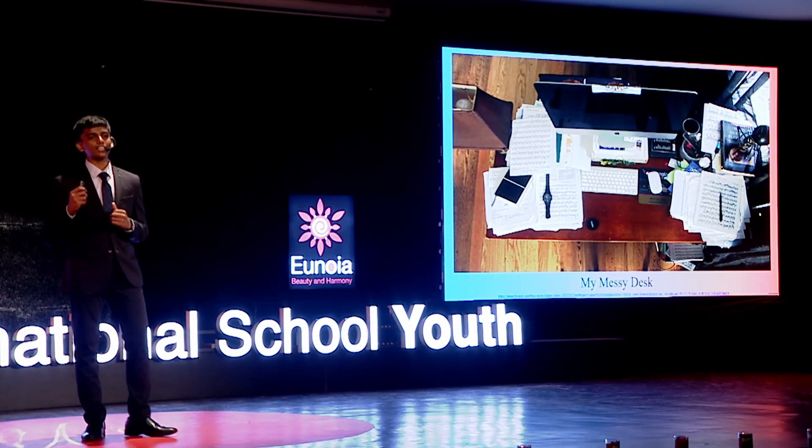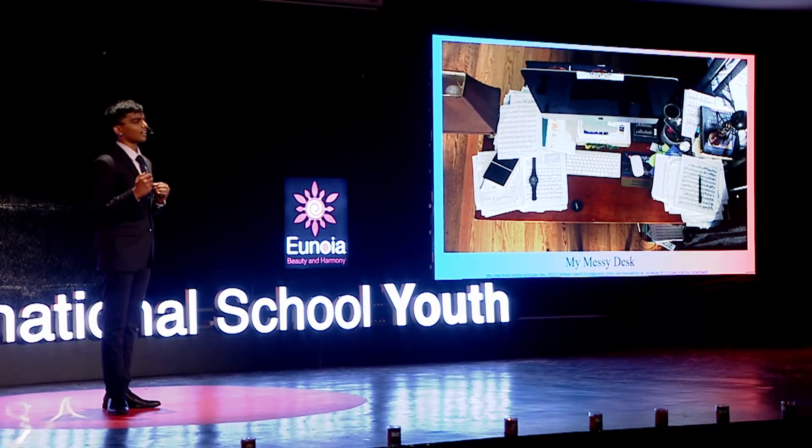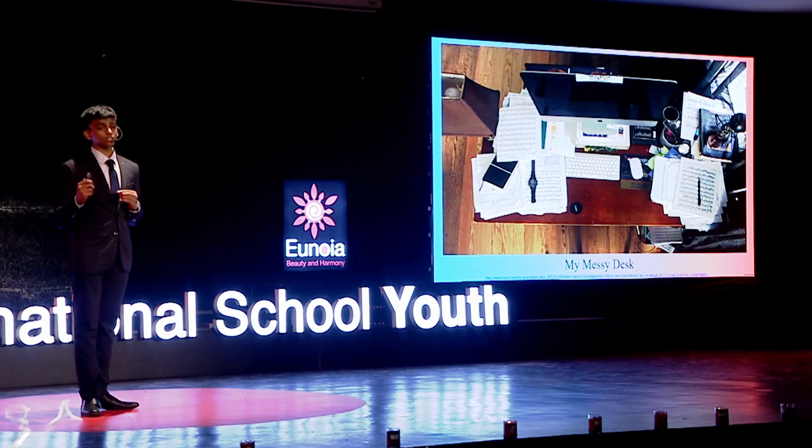One summer afternoon while tidying my room, I was struck by the sheer amount of paper accumulated — books, notebooks, and papers scattered everywhere. The amount of discarded paper was overwhelming and made me realize how little I knew about paper, from its creation to its end. Determined to understand more, I started researching paper's production and its environmental impact.